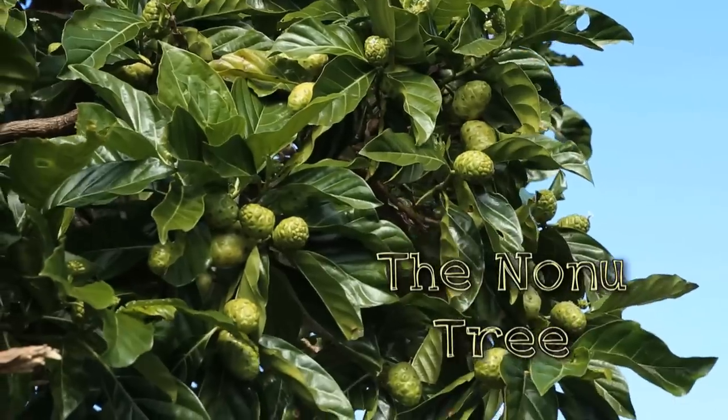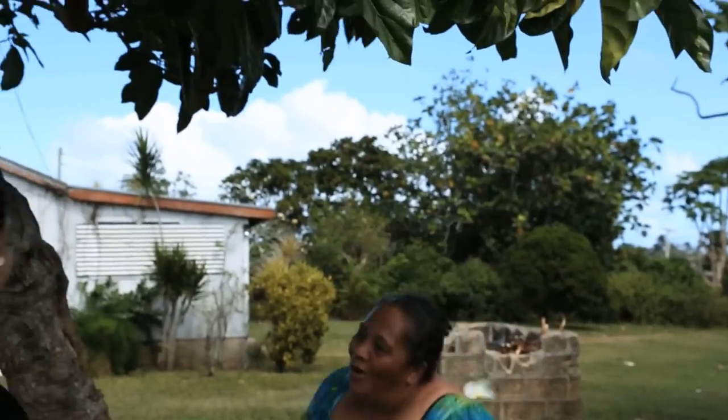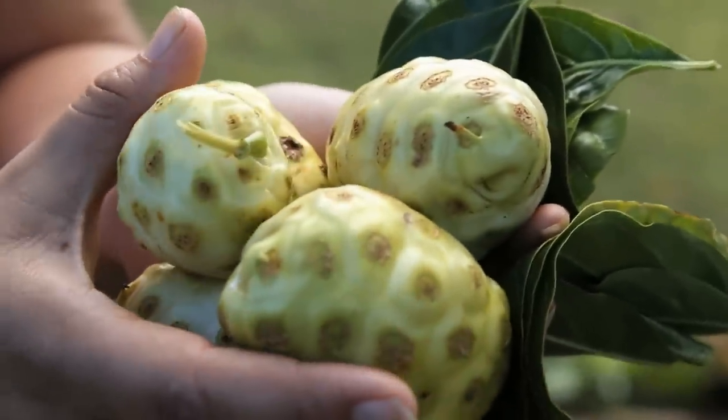The noni tree is renowned for its medicinal purposes and is found in everyone's backyard. Both the leaves and the fruit, ripe and rotten, are used. Oh, that smells awful! There are lots of different ways to prepare and use the noni plant — here are a couple of them.